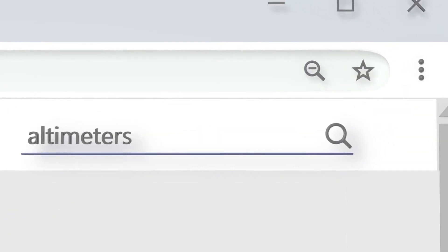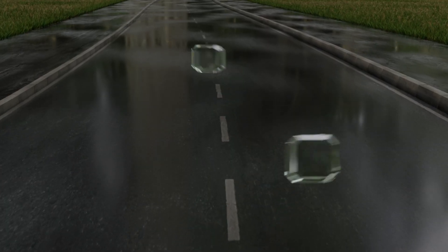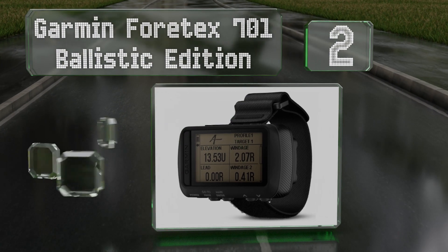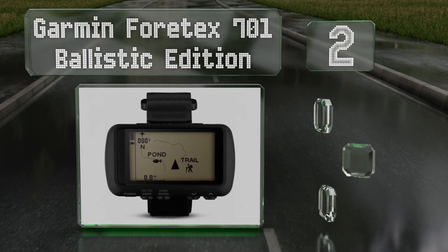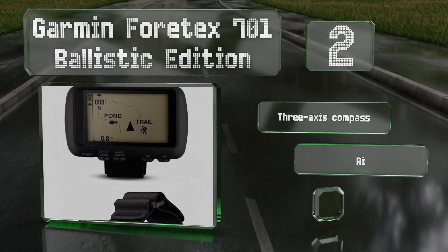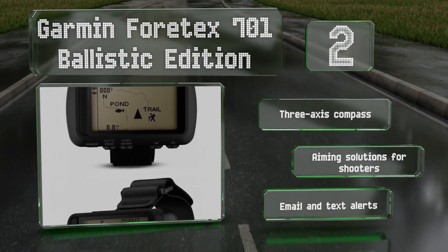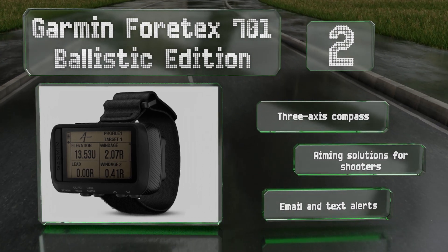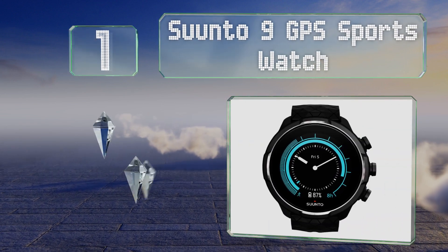At number two, the Garmin Vortex 701 Ballistic Edition is designed for use by military personnel, with a rugged case and a display that's visible through night vision goggles. It connects to GPS, GLONASS, and Galileo satellite systems to pinpoint your position. It features a three-axis compass, aiming solutions for shooters, and email and text alerts.